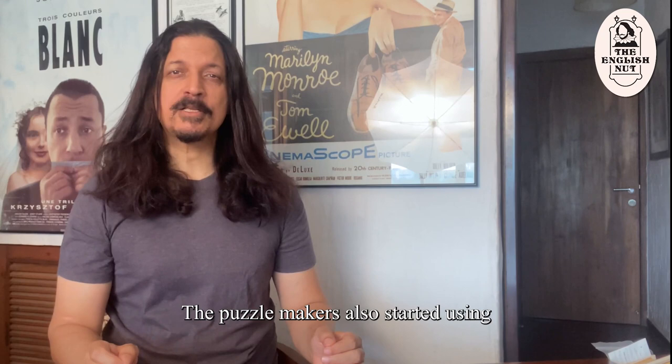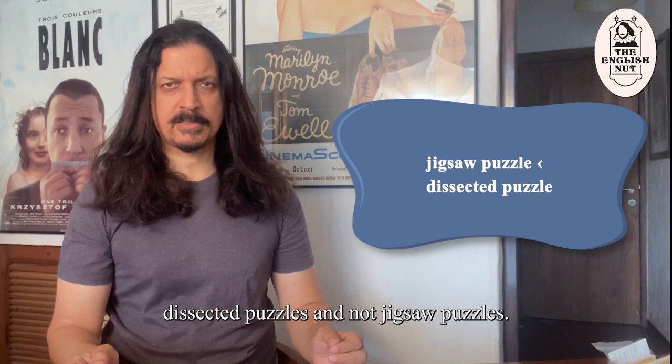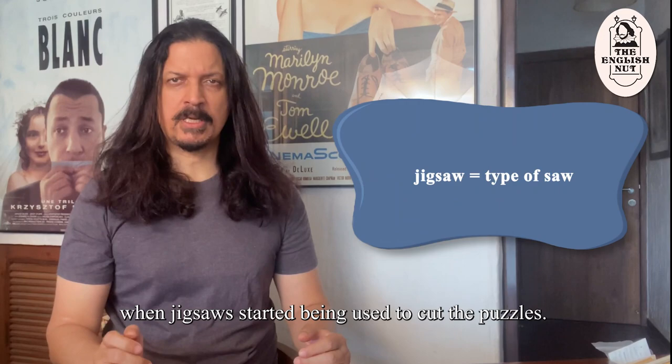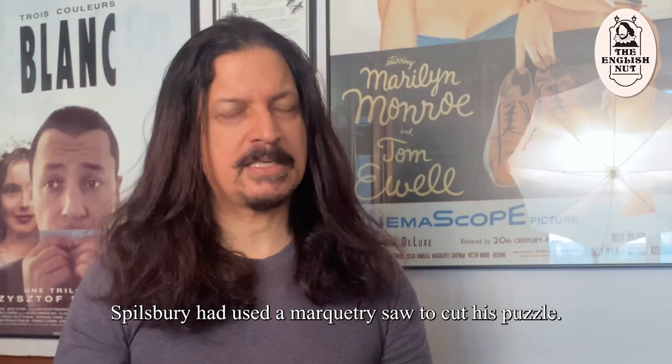The puzzle makers also started using other educational images such as farms and religious scenes. These puzzles were initially called dissected puzzles and not jigsaw puzzles. The name changed to jigsaw puzzle around 1880 when jigsaws started being used to cut the puzzles. Spillsbury had used a marquetry saw to cut his puzzle.